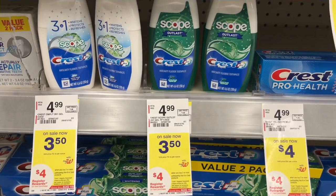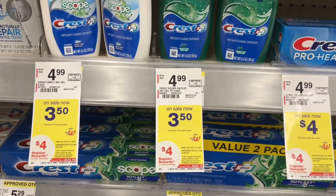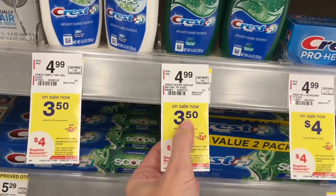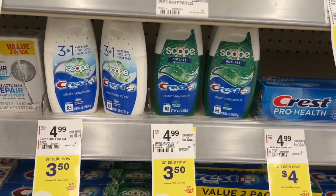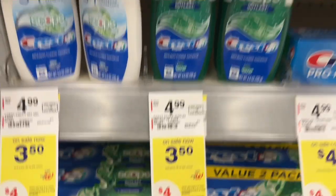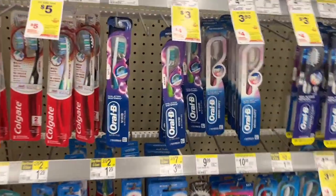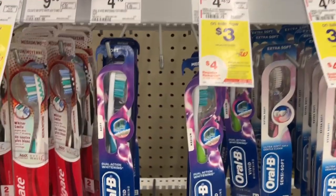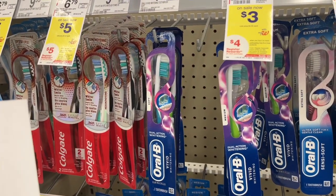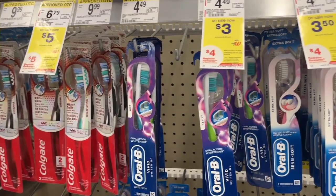For oral care this week at Walgreens, we're going to pick up this Crest. If your store still has the one that is $3 — my store seems to be out — but we do have this one that is $3.50 and there is a $2 digital. If you buy two of these, you're going to get $4 register rewards. So we're going to get one of these at $3.50, use the $2 digital, then pick up this Oral-B toothbrush on sale for $3 and use the $2 digital on that. When you go to checkout, you are going to pay $2.50 and get back $4 in register rewards, making this free.